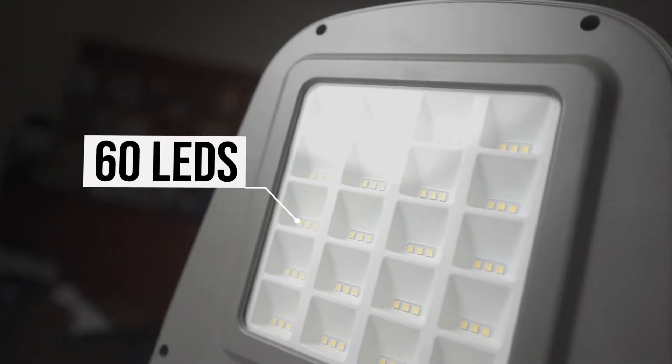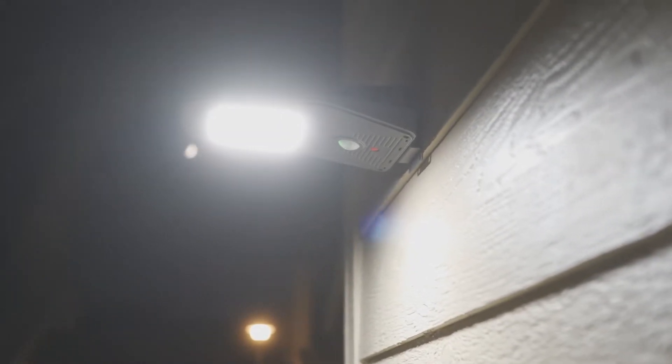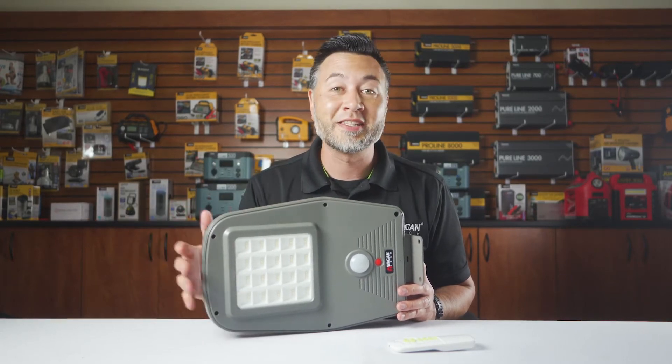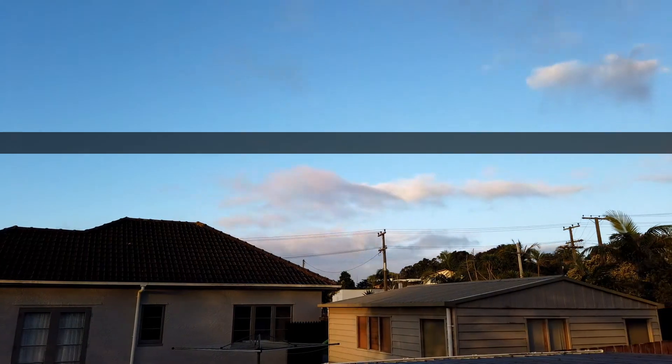On the bottom we have 60 LEDs that provide 2,000 lumens of bright light. These LEDs are optimized for excellent light dispersion and the reflector provides a broad spectrum of light to illuminate wide areas.